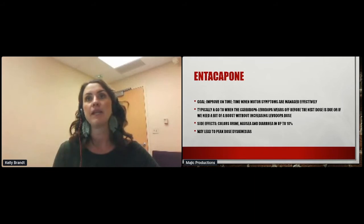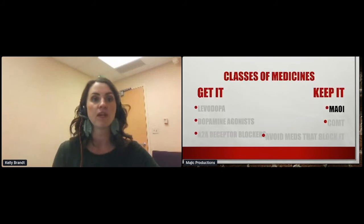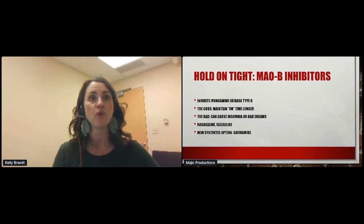The other enzyme inhibitor class is the MAO-B inhibitors, which inhibit the enzyme monoamine oxidase type B, helping maintain on-time longer. They can cause insomnia or bad dreams. The drugs in this class we use are rasagiline and selegiline — rasagiline dosed once a day, selegiline twice a day. There's also a newer synthetic option called safinamide.